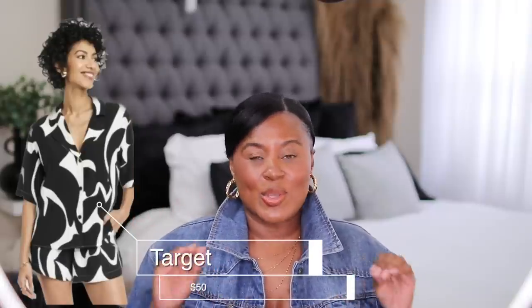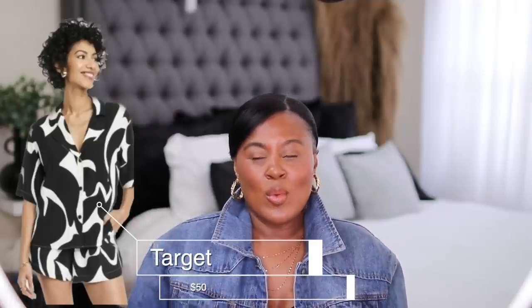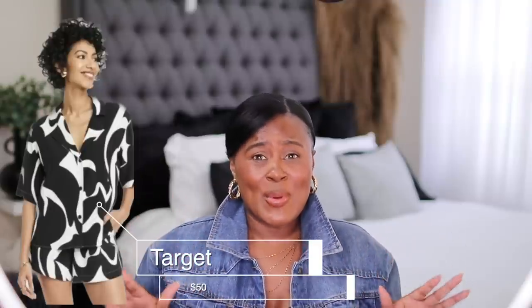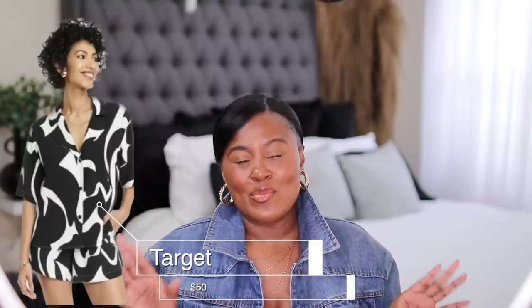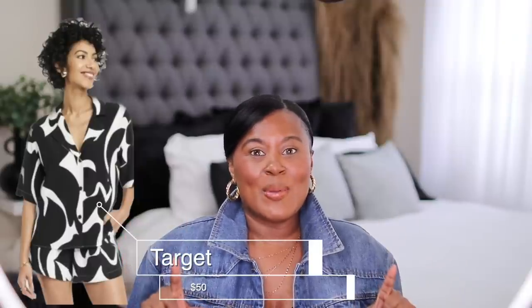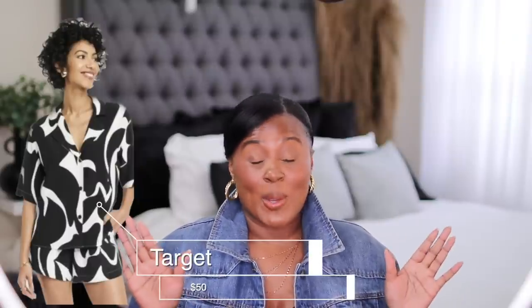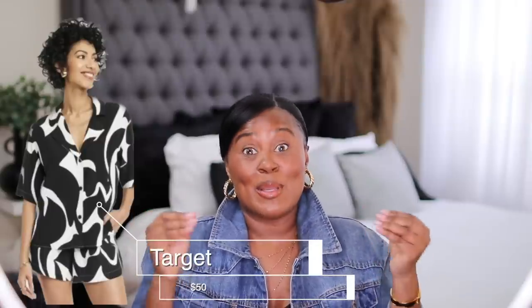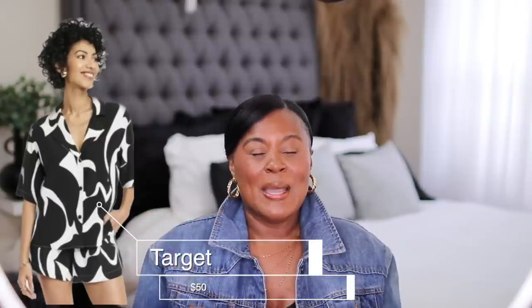So let's start at Target. This black and white set is so cute to me — it's something you want to put on when you don't really want to think about what you're wearing. It's hot and you want to look cute. We haven't gotten really hot weather yet here in New York City; I know a lot of you have been showing off about it.